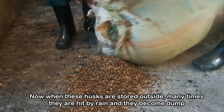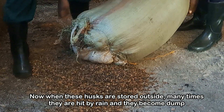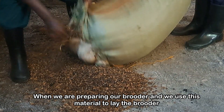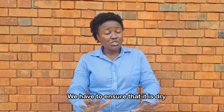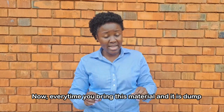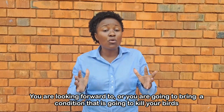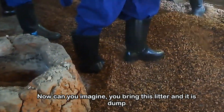When this material is stored outside, many times it is hit by rain and becomes damp. When we are preparing our brooder and we use this material to lay the brooder, we have to ensure that it is dry. Every time you bring this material and it is damp, you are looking at a condition that is going to kill your birds.